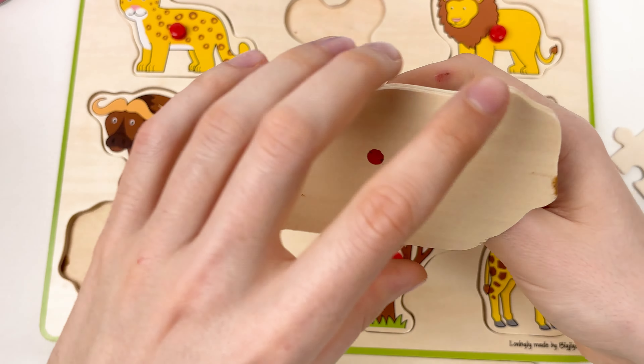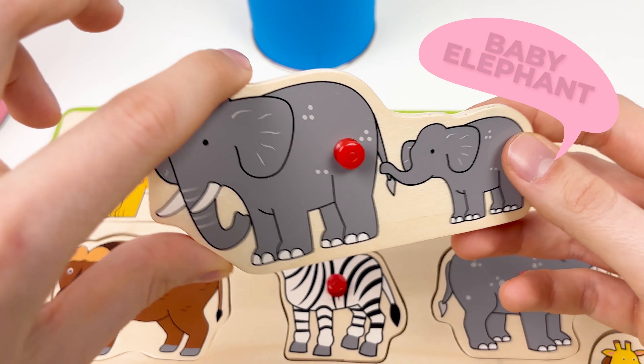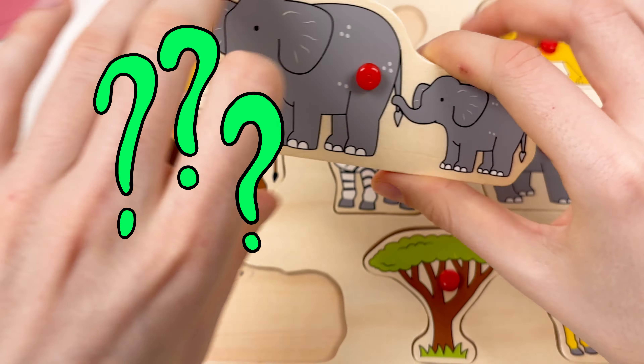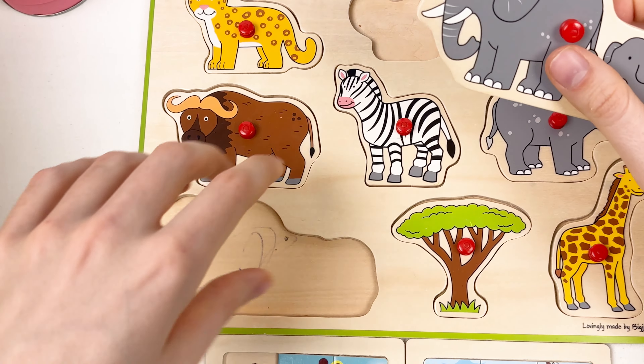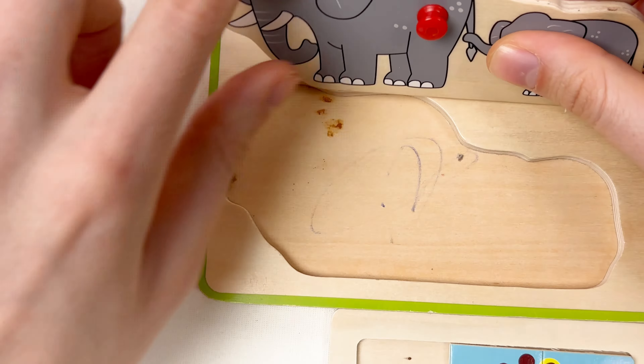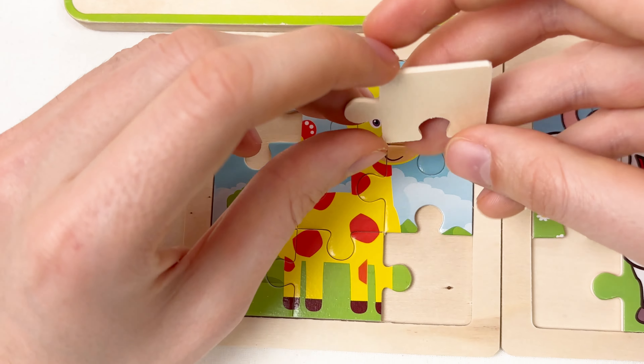The next animal we have is a mama and baby elephant — wow! We have two elephants here. Where can we place this? It's a really big animal puzzle piece. I think it should go here — it's the same shape. Let's do it — amazing! Now let's take the next puzzle pieces. Let's turn around — here we have the giraffe's mouth and neck and also the trees. Let's try to place this here — great!